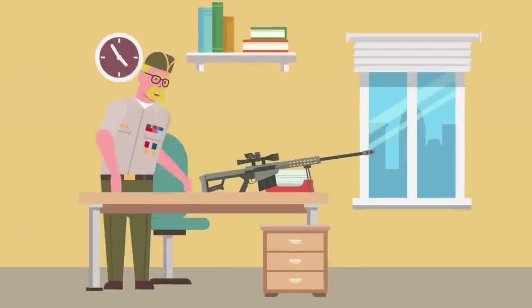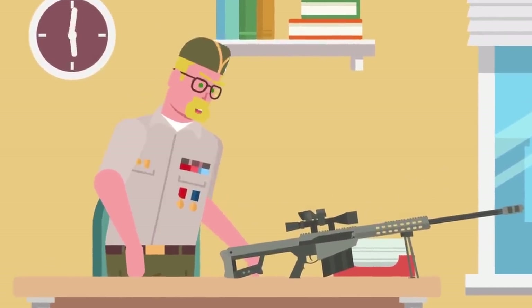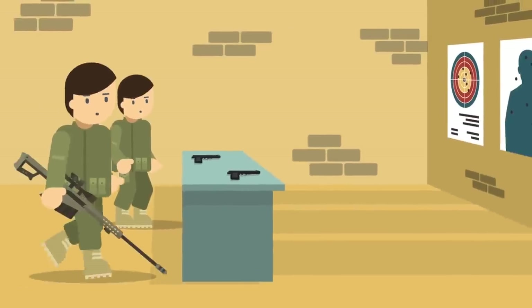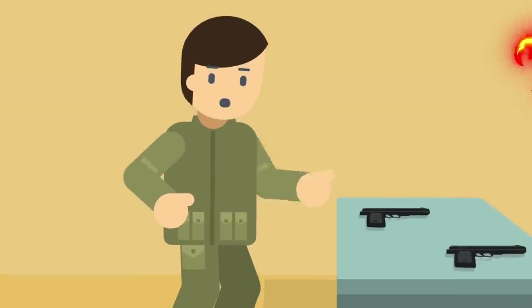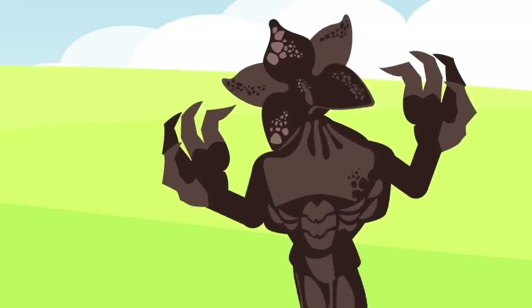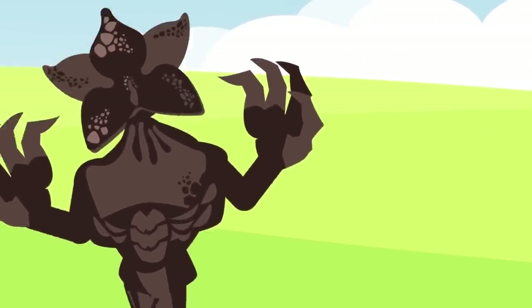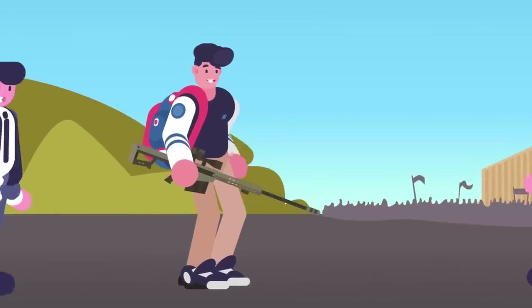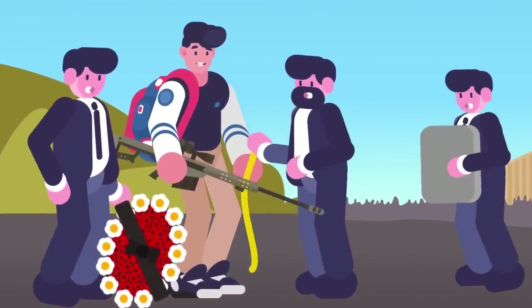You better make that first shot count, as you won't get many more. One of the main drawbacks of the XM-109, and the reason it wasn't approved for military use, was the massive recoil produced by the rifle, with operators sustaining shoulder injuries after just a few shots. So whatever you do, don't miss. Also, the moment you get that first shot off, the Demogorgon — and everything within a half mile radius — is going to know exactly where you are. And once that happens, well, the best we can do is recommend some nice funeral arrangements.